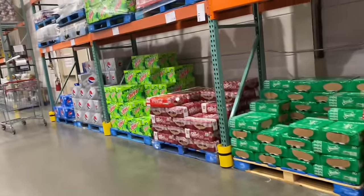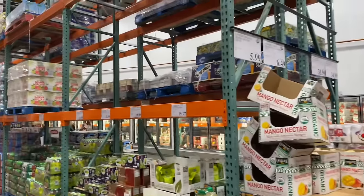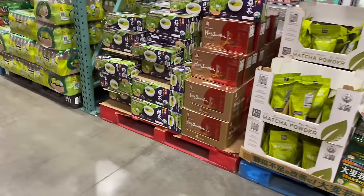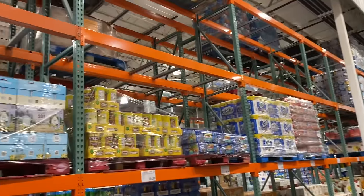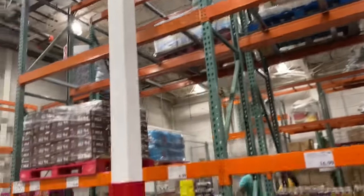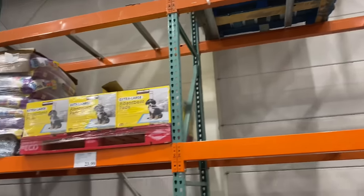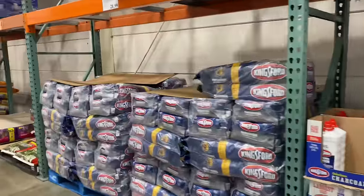Sorry if I'm going fast but they're about to close. There's this section over here, and on this side right here as well — there's hardly anything up there. This is all the charcoal that they have, plus some lighter fluid and a little more charcoal here.